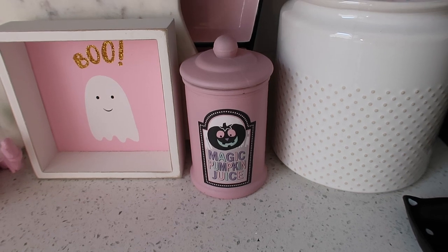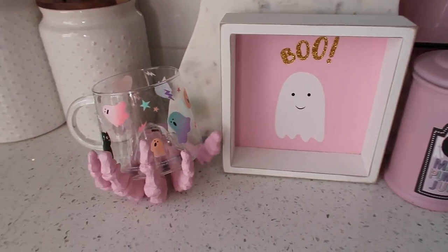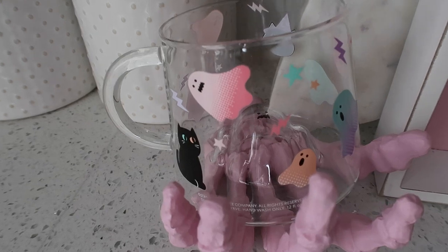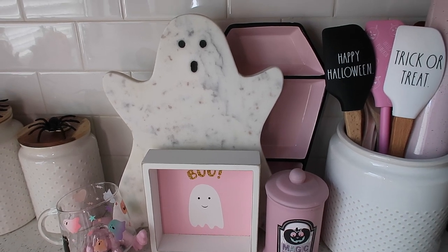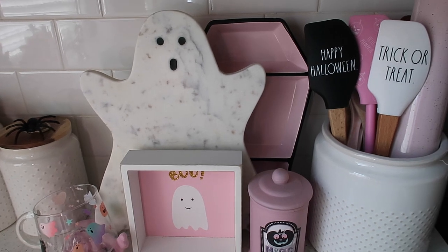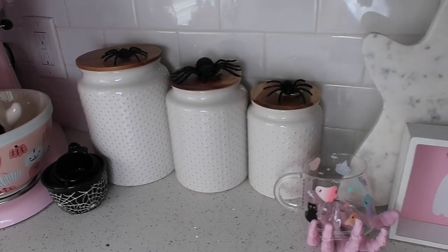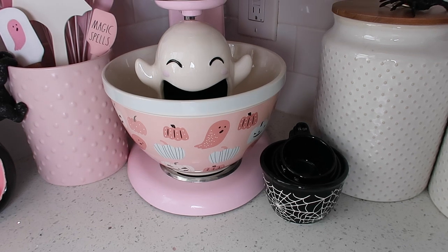This little 'Magic Pumpkin Juice' potion jar is from Michael's this year. The 'Boo' sign I think is from Marshall's or TJ Maxx last year. The little pink skeleton hand is from Michael's this year. Then I have this cute Starbucks mug — I think it's from China or Japan — that I bought off Mercari last year; it has a little ghost inside. Behind everything I have a marble ghost board from TJ Maxx or HomeGoods online this year — I did see it in store at HomeGoods. Behind that is a pink coffin serving tray from Michael's this year. Then I just have my usual canisters with some spiders on top, cute spiderweb measuring cups from HomeGoods this year, and a bowl from HomeGoods this year.